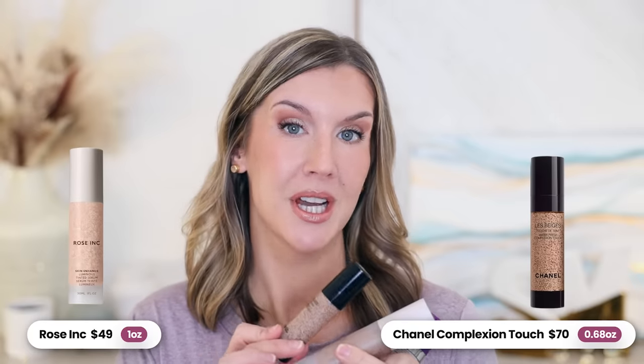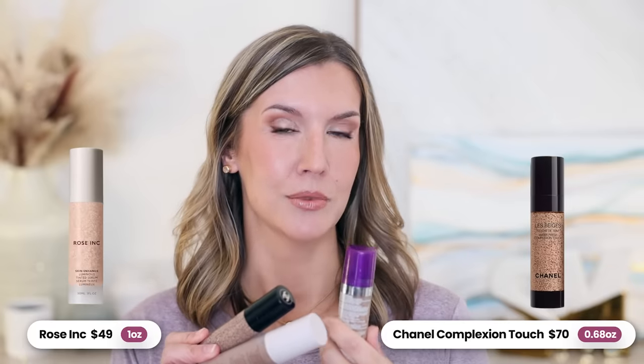CoverGirl gives light to medium buildable coverage, which is more in line with Rose Ink Skin Enhance Luminous Tinted Serum at $49 for one ounce, and Chanel Le Beige Water Fresh Complexion Touch at $70 for 0.68 ounces. As soon as I tried this and realized the coverage it gives immediately and how you can build on it, I knew it wasn't a dupe for Water Fresh Tint. I'm applying Water Fresh Complexion Touch to this side of my face — it applies beautifully, looks great right from the start: glowy, healthy, satiny, luminous. I do have to set my foundations because of shine and oil breakthrough, and it's never streaky when I apply it.